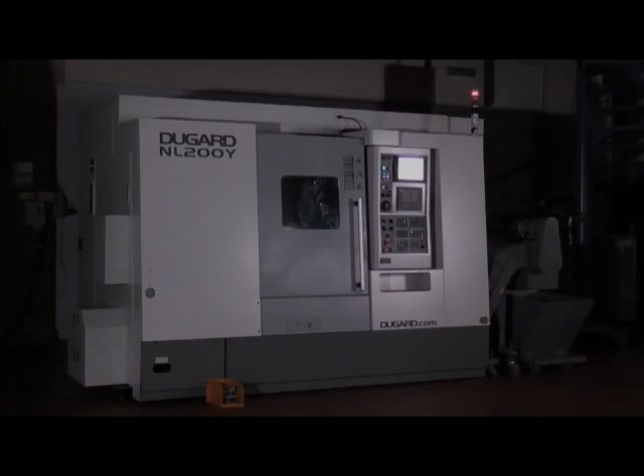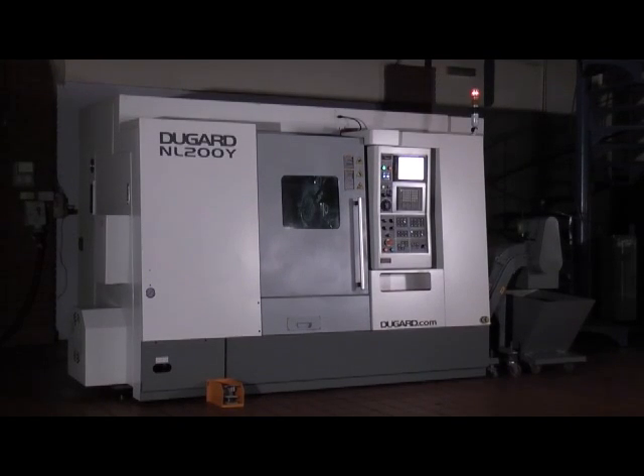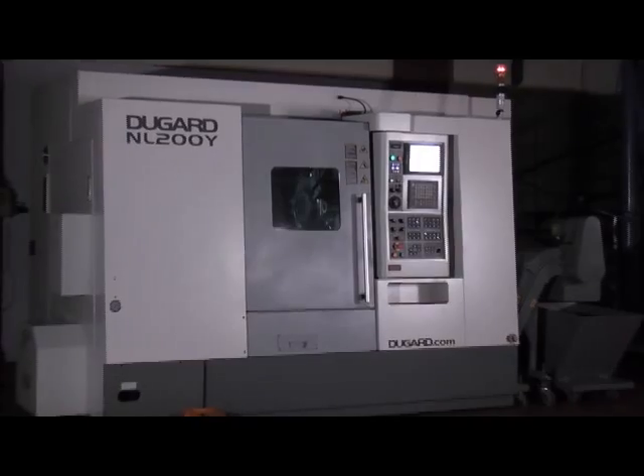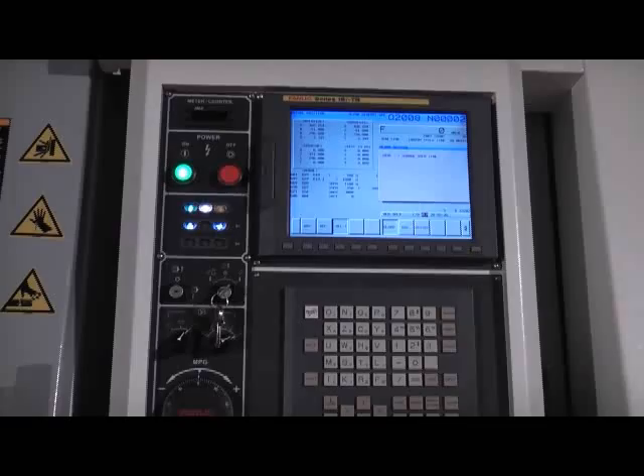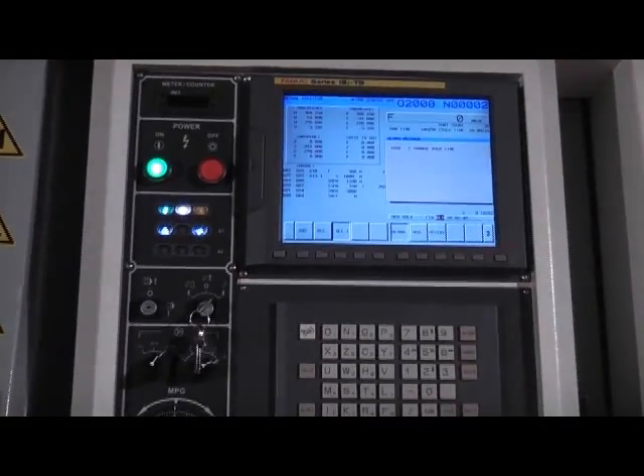The Dugard NL200Y. It's a 4-axis CNC lathe with a FANUC OiTD controller, standard with an option for an 18i. It comes complete with a 10.4-inch screen and has many superior features to its competitors.